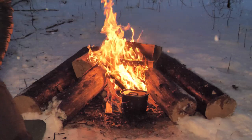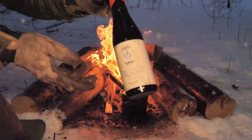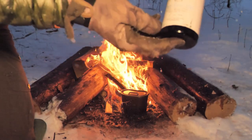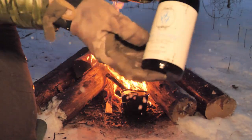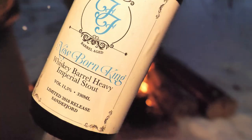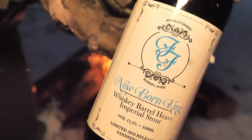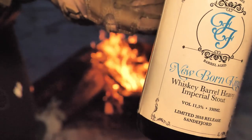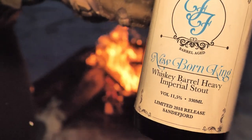I have one beer here. It's called Newborn Kong — let's see if we can see that. Newborn Kong, whiskey barrel. Imperial Stout, 11.5%. It's barrel aged.